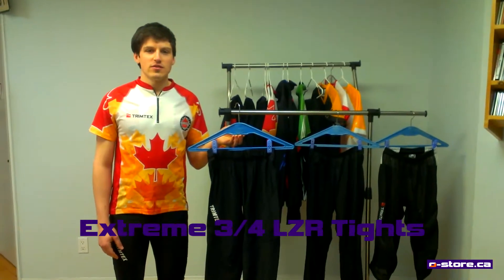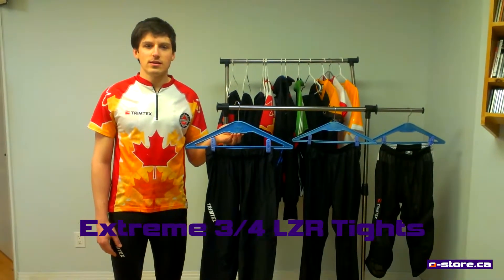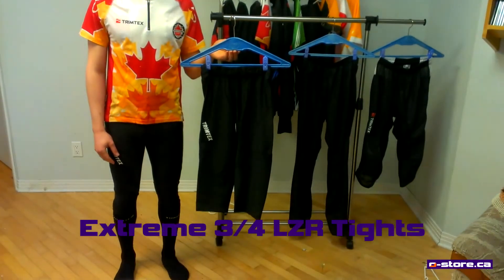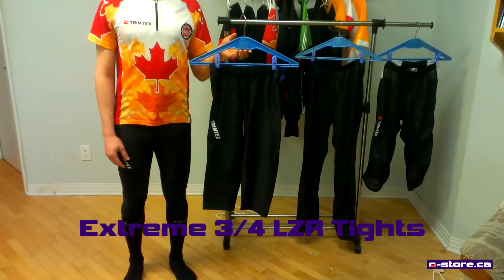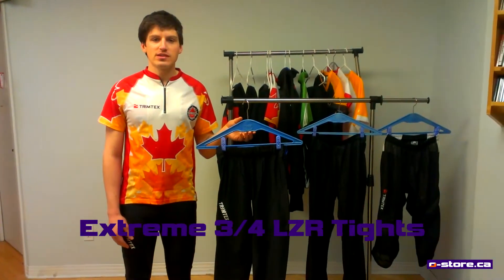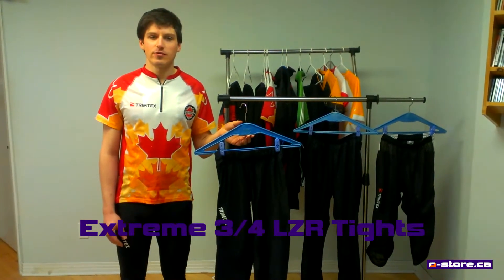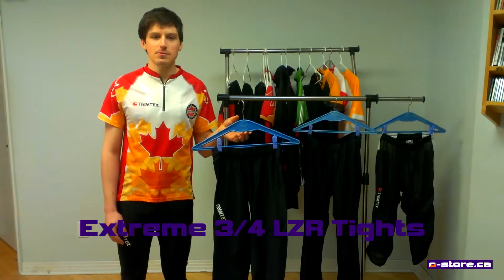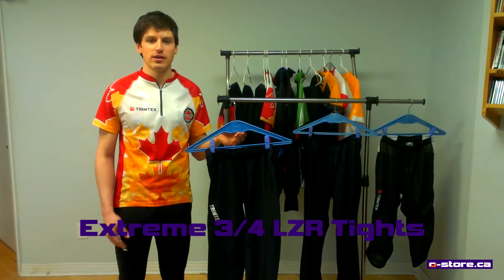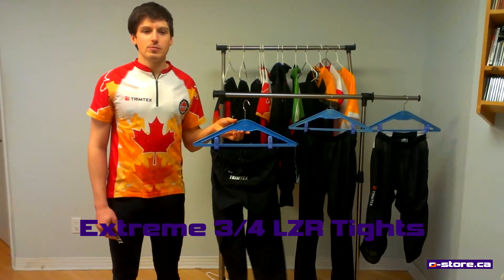The last of the options in this video are the extreme three-quarter tights. Like the extreme short O pants, these come to just below the knee and are meant to be worn with long orienteering socks or gaiters to protect your shins. Similar to a regular pair of light running tights, these are light and quick-dry. They have been designed to fit snugly without restricting mobility and are shaped around the knee for running. They have a handy zippered pocket at the back of the waist with a locking zipper so you don't lose your keys or whatever else you might put in there while running.